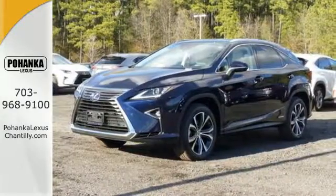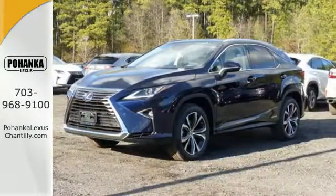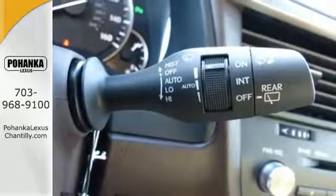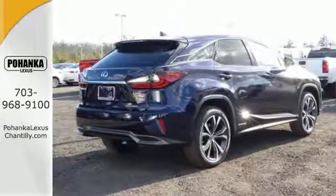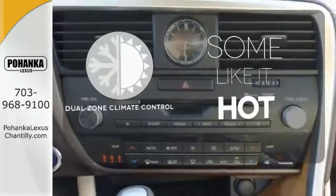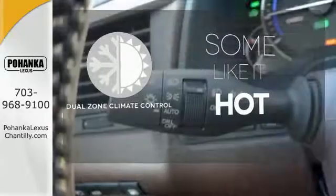The drive will spoil you with an engine that provides a commanding ride, as well as an optimized suspension. The heated and ventilated seats adjust to your needs, and the Lexus Safety System Plus gives you a suite of features that help protect you. Dual Zone Climate Control lets you and your passenger pick a personal temperature.